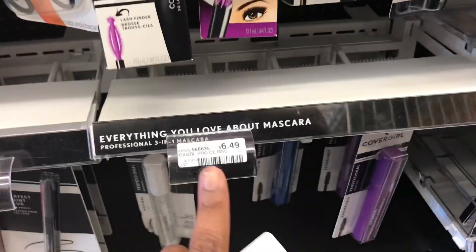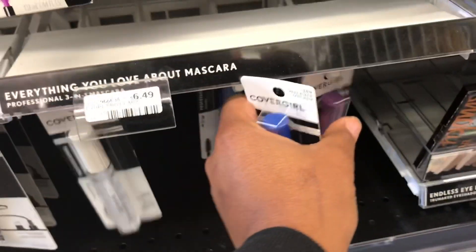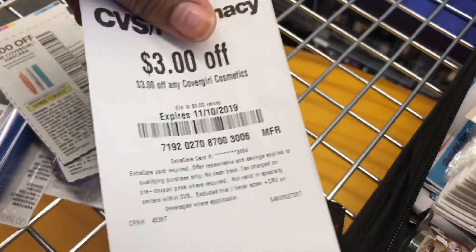Hello guys, I am couponing at CVS today. For my first transaction I'm going to pick up two of the CoverGirl mascaras priced at $6.49 each. I'm going to use two of the $2 off one coupons from the 11/3 SmartSource and combine that with a $3 off any CoverGirl cosmetics CRT which printed for everyone. I'll pay with $3 in Beauty Bucks — out of pocket $5.98 plus tax — and get back $5 in ECB.